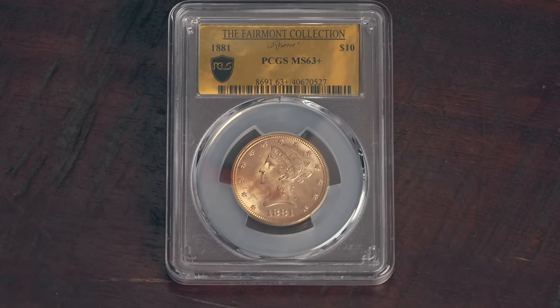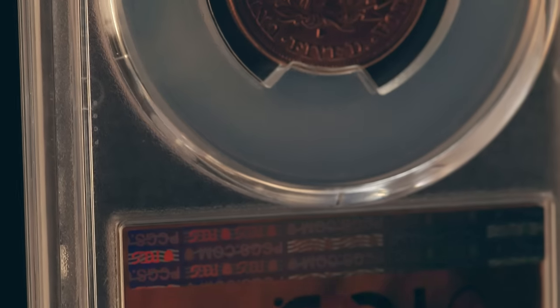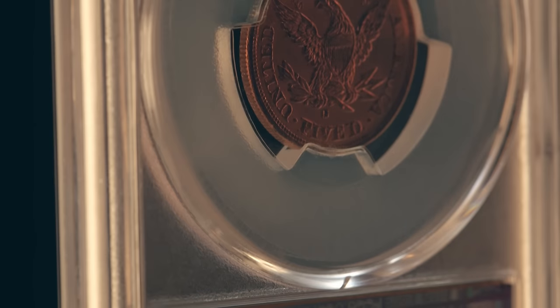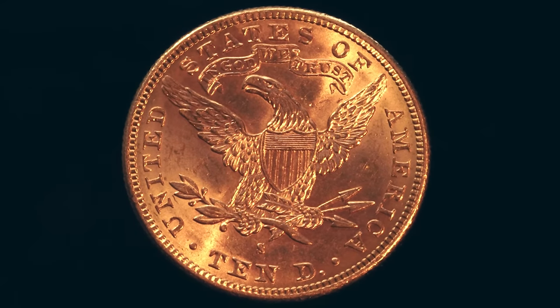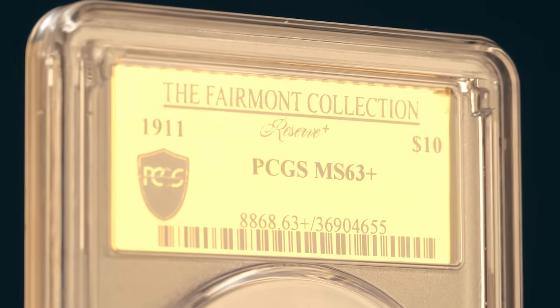So many of these coins are so pristine that when they appeared, it sort of mystified those of us who do this for a living. Where have these things been? How'd they come out so nice? Before the Fairmont Collection came out, less than 20,000 coins worldwide had ever before even had a plus designation.